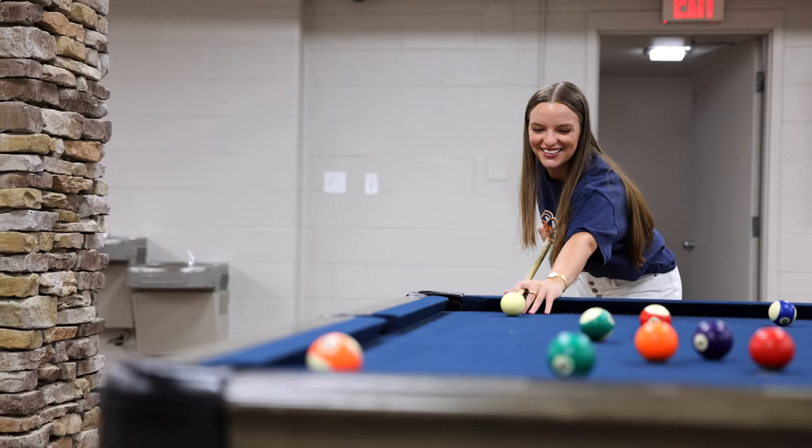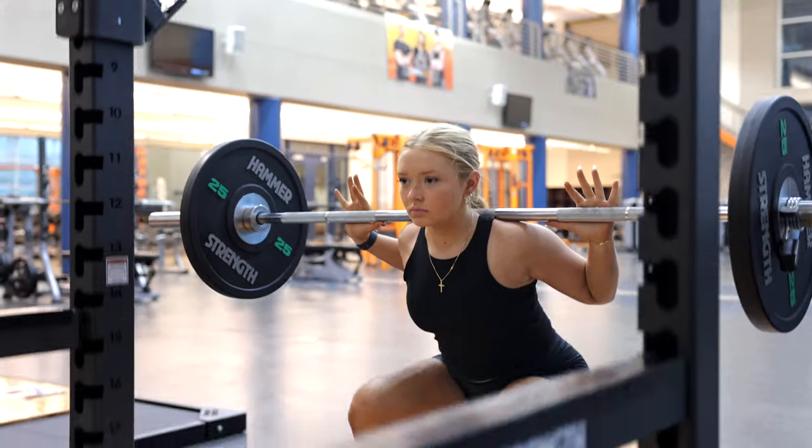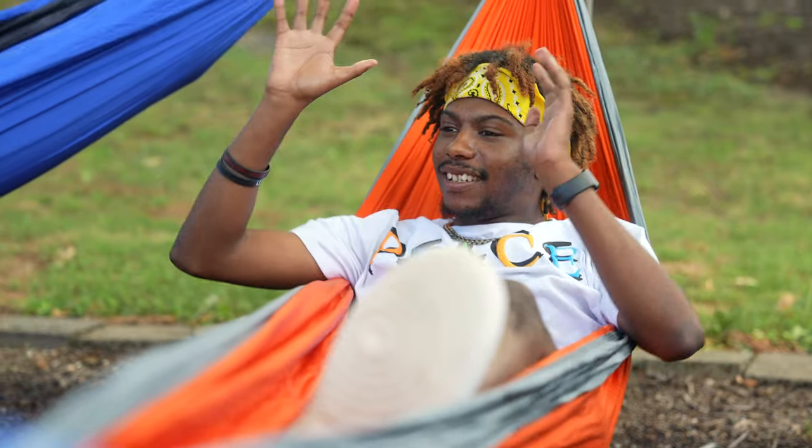Living on campus takes independence to another level. You'll learn life skills like laundry, cooking, and time management. And guess what? By living on campus you get easy access to all our campus has to offer — whether it's a workout session at campus rec, grabbing a snack in the caf, or relaxing in a hammock. UT Martin has something for everyone.